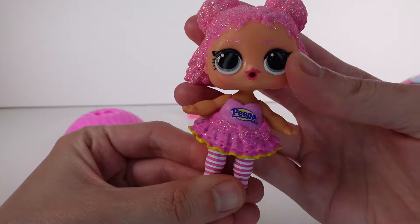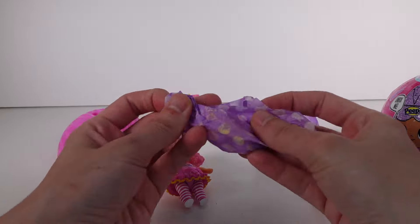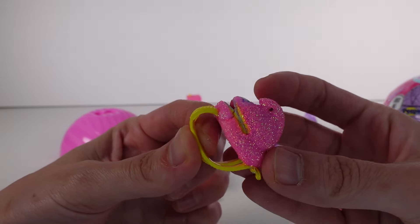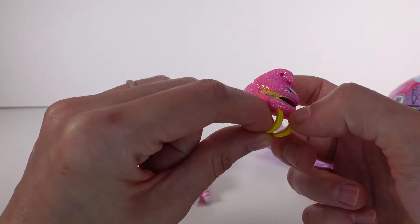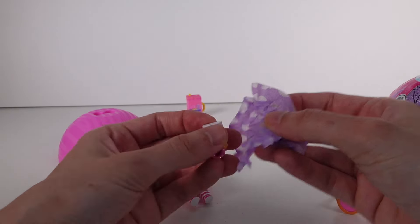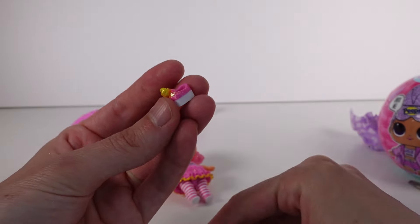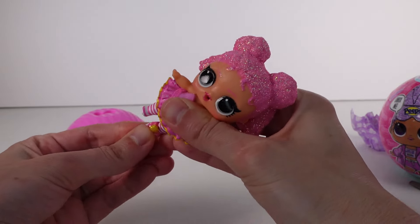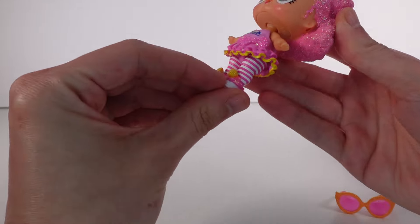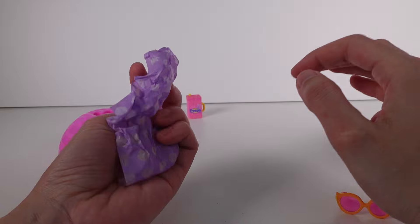There we go, perfect. Look at her — she's so cute. We do have sunglasses, though I'm going to not put those on just yet. She has this little backpack — it's the Peeps. It's a peep with a backpack and a little zipper there. That's so cute. And we have shoes — so cute. They have like the little chick peeps on the shoes. And of course those are glittery as well. That's the first yellow glitter I've seen though.